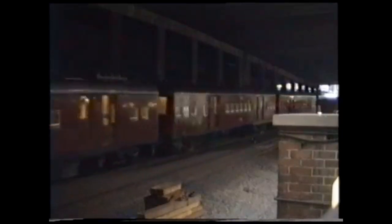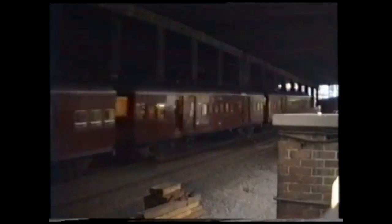But why 10? Back in the 50s, Tulloch made nine single-decker eight-car sets. They were numbered S1 to S9.